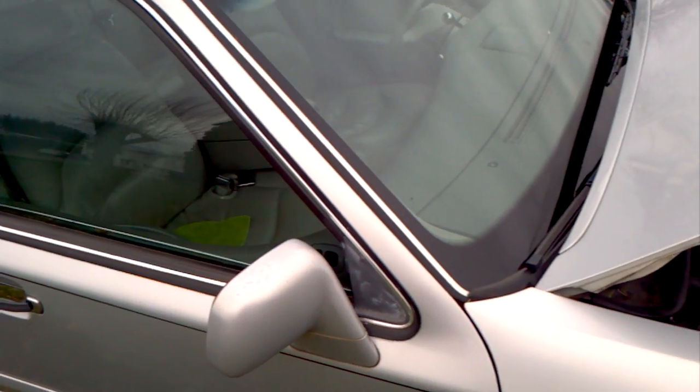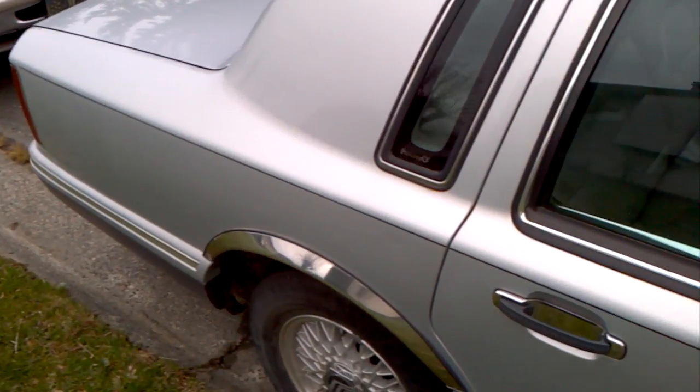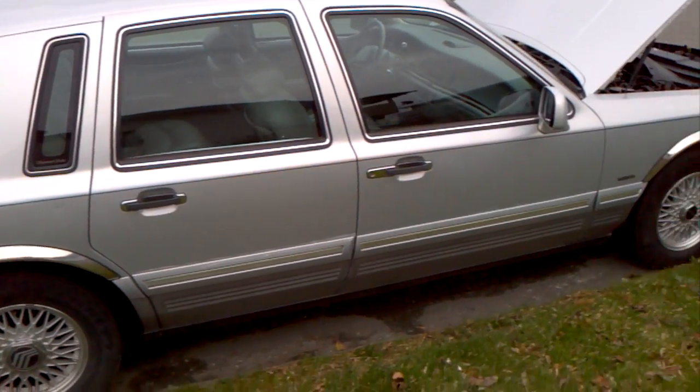Recently had the transmission oil changed. I changed the oil every 5,000 K or less. It is a nice riding car too.